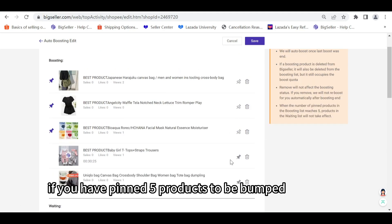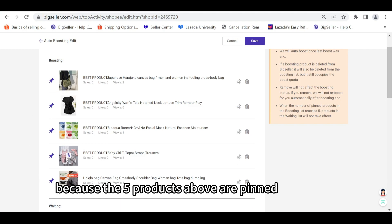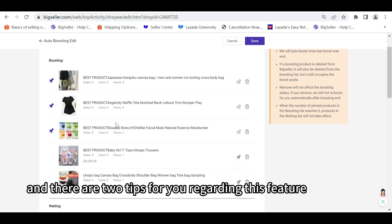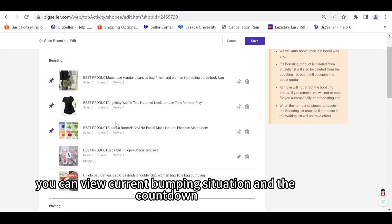The product will always be boosted until you unpin it. If you have pinned five products to be bumped, then the products in the waiting list will not be bumped, because the five pinned products will always be boosted.